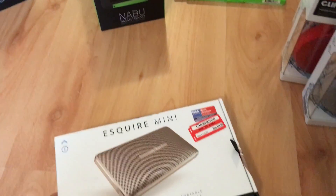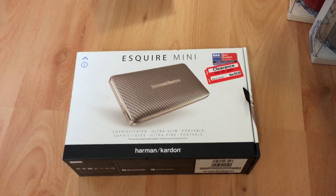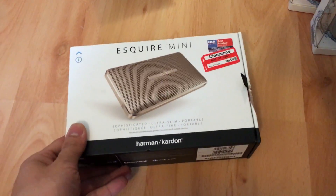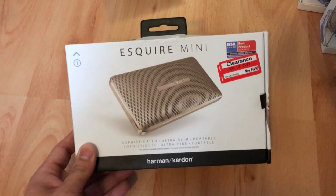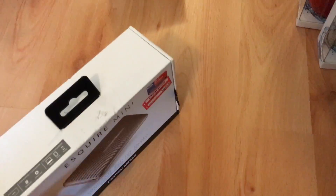I picked up this Harman Kardon Esquire. It's about $115 on Amazon right now. I may keep this for myself or gift it to my sister, but it's a nice piece.